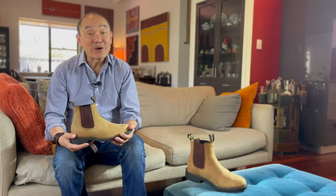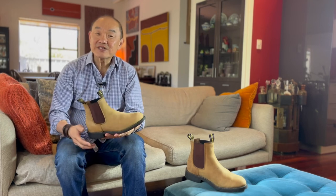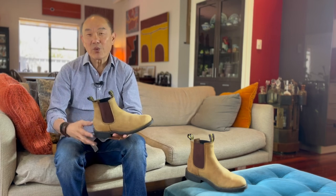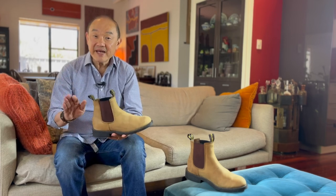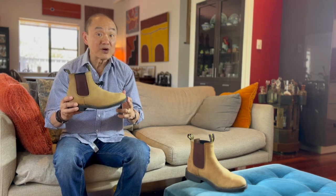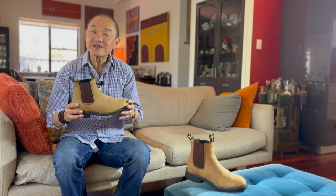Today, how are you going? Welcome to Bootlosophy and my name is Tej. I acknowledge the traditional custodians of the lands I live and work on, the Whadjuk people. Today I'm taking a look at these Aussie Chelsea boots called the Gringo from Baxter Footwear, Australia's oldest boot company.